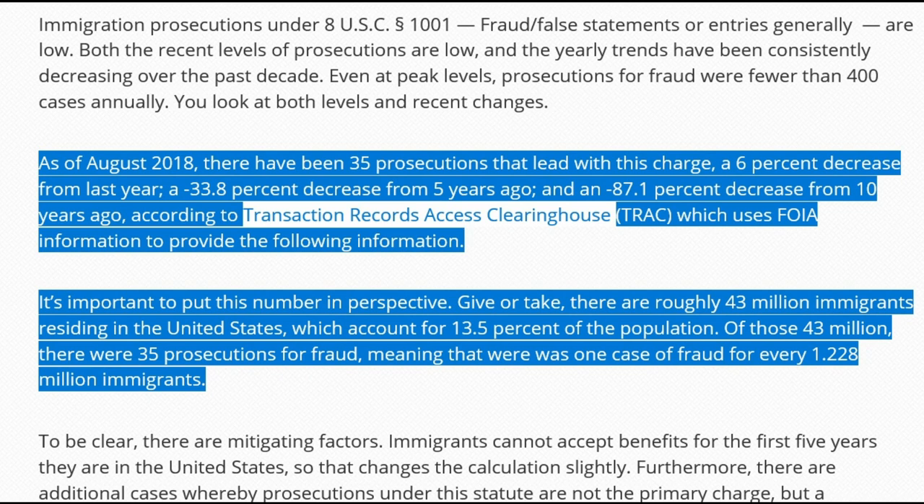As of August 2018, there have been 35 prosecutions that lead with this charge. To put this in perspective: there are roughly 43 million immigrants, legal and illegal, residing in the United States, accounting for 13.5% of the population. Of those 43 million, there are 35 prosecutions for fraud — meaning there is one case of fraud for every 1.228 million immigrants. That number is a joke. That is not the fraud rate. That might be the prosecution rate. Based on my own experience, those numbers are not going to be reliable, and there are no other numbers out there, making it really hard to determine the actual fraud rate.